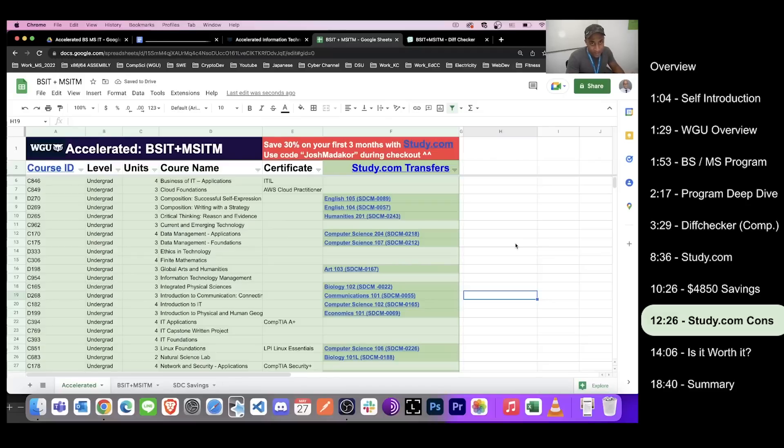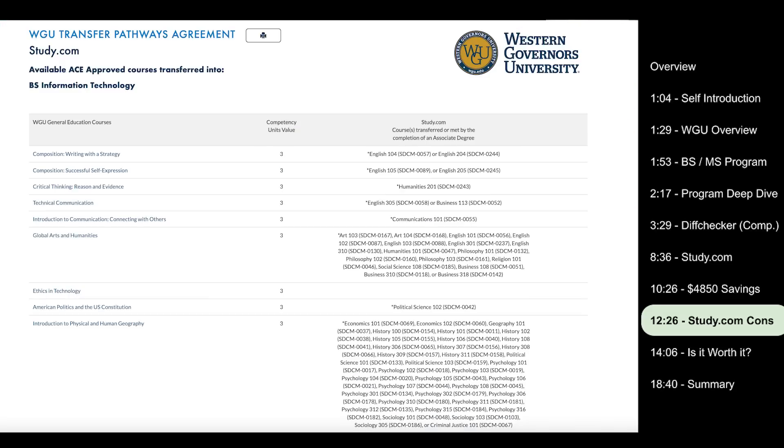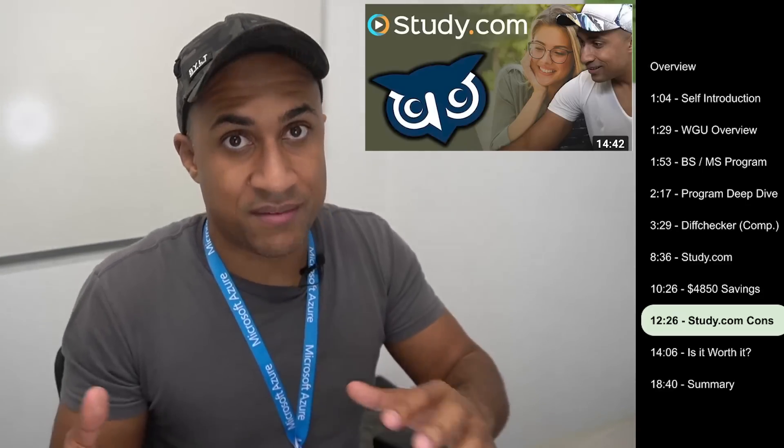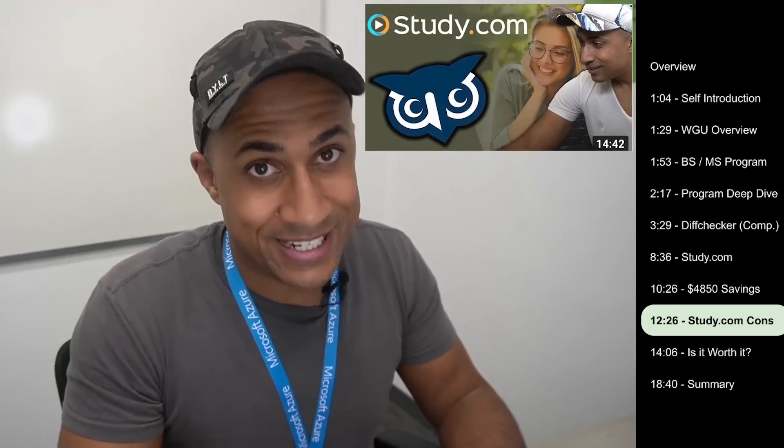If you decide to take classes at study.com and transfer them into WGU, I'd recommend talking with your enrollment counselor to make sure everything matches up. I found these transfer mappings from an actual WGU sheet showing the mapping between study.com and WGU courses, so I think this spreadsheet is pretty accurate — but it's always good to verify. I also have a video that does a very deep dive on how study.com works and how to transfer courses in, which I'd recommend checking out.